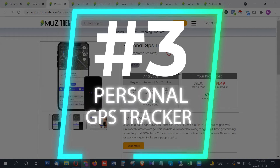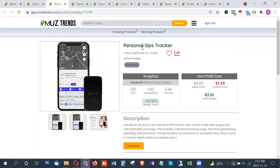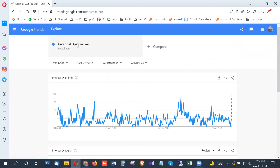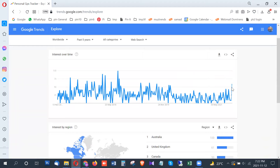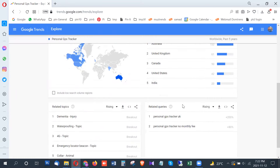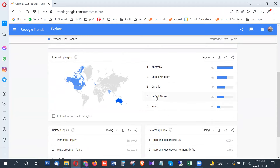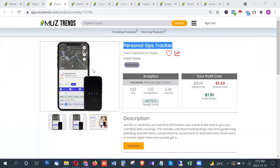The third product is a personal GPS tracker, which has around 4,500 searches per month in the United States. On Google Trends, it is showing very high trend growth right now in the second week of November. The highest trend is from Australia, followed by the United Kingdom, Canada, and then the United States — so for the US it is somewhat lower, but Australia, UK, and Canada are strong targets.